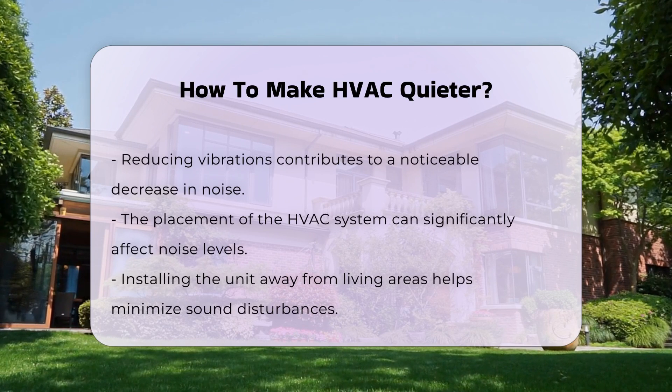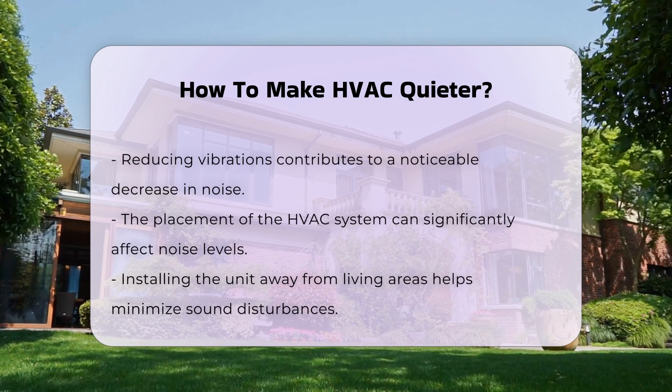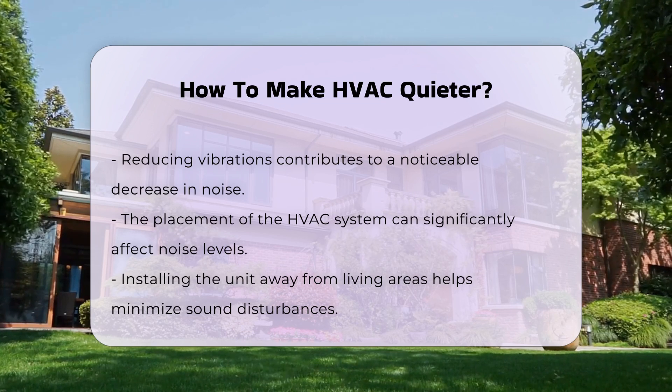Upgrading to a quieter model is another option. Newer systems are often designed with noise reduction in mind. Investing in a high-efficiency unit may result in lower sound levels.